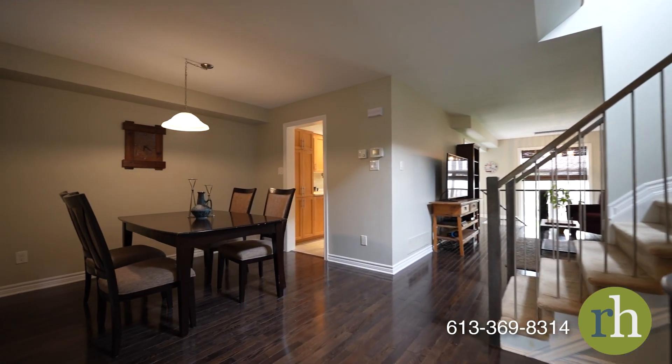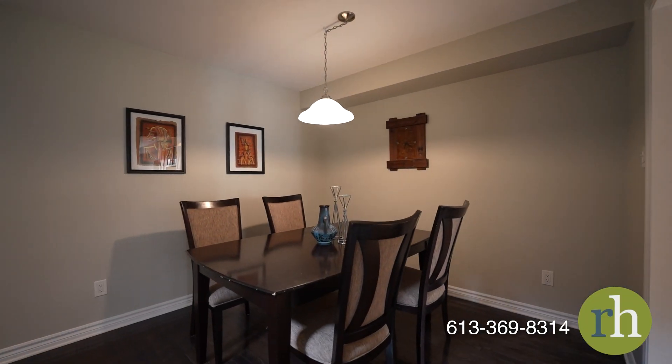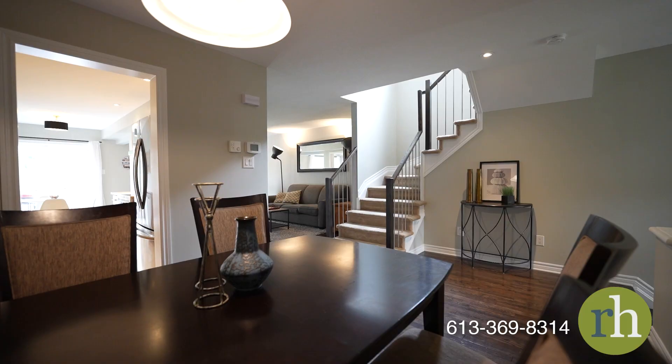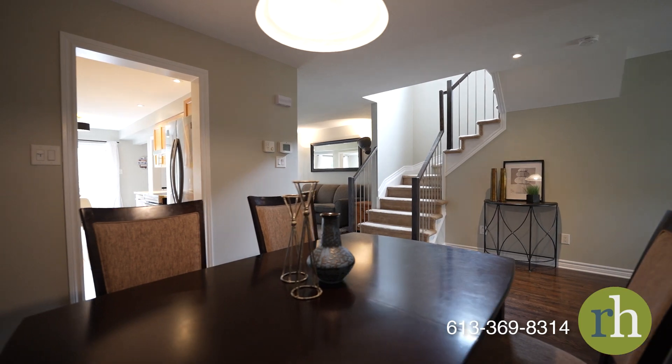Classic oak hardwood flooring and updated light fixtures appoint the main floor living space. Entertain or host friends and family with ease in the spacious dining area with convenient walk-through access to the kitchen.